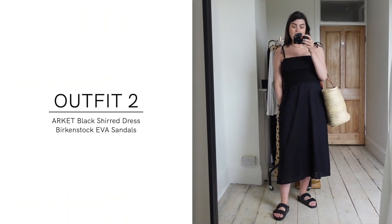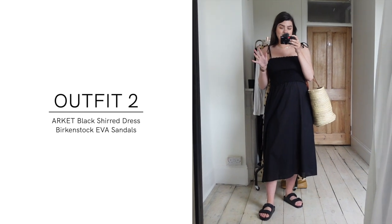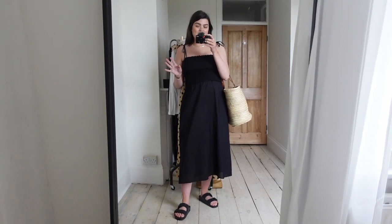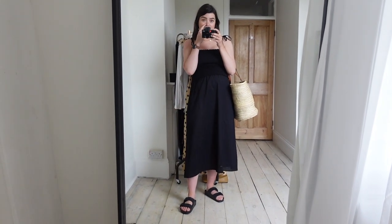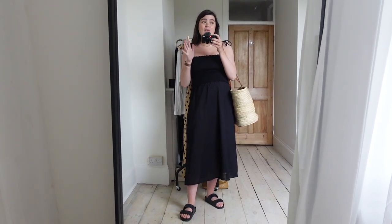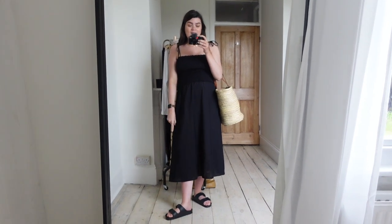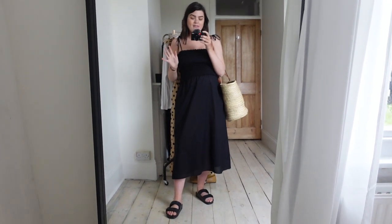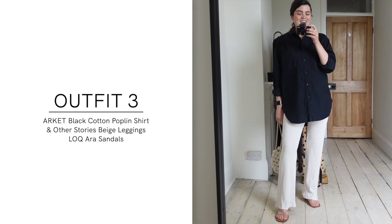Outfit number two — you know when you put something on and you're like, 'this is me'? This is an outfit I like very much. I foresee this dress becoming a real summer staple for me for years to come — it is so comfortable. I really enjoy the length, I love the straps, and it just does what it says on the tin. Occasionally in the UK we get days that are so hot you don't want anything touching your body, and this is the dress I'd wear for that occasion.